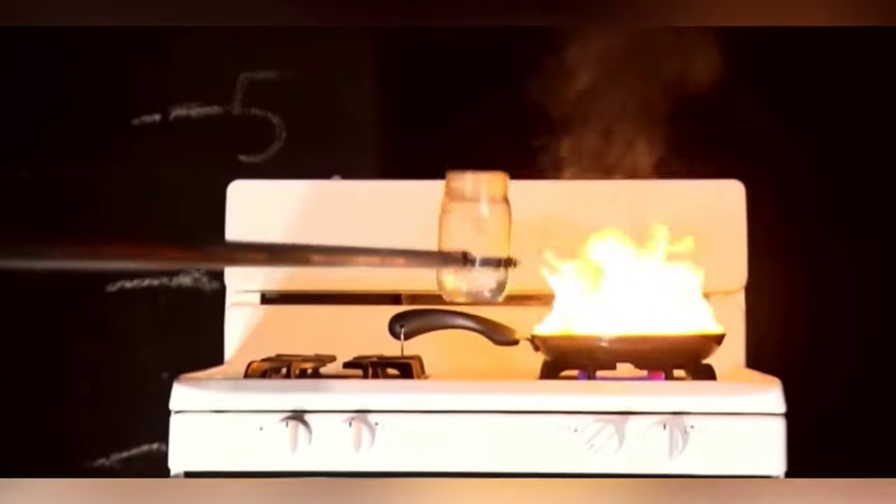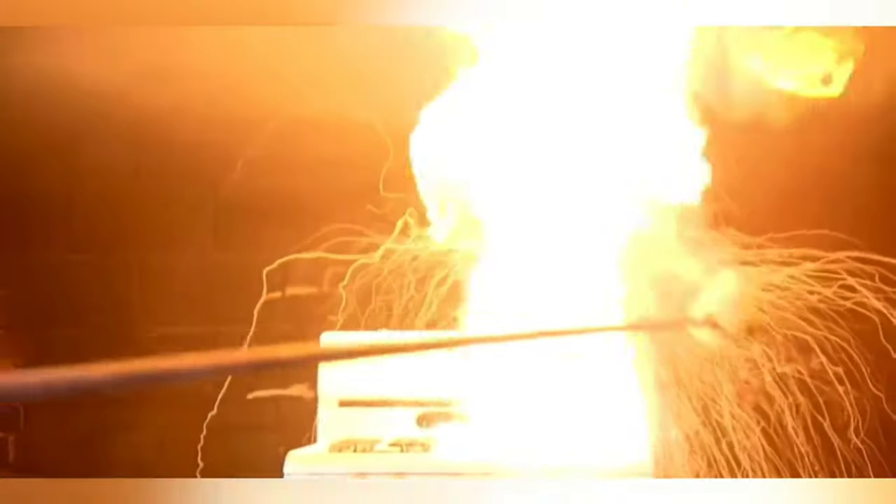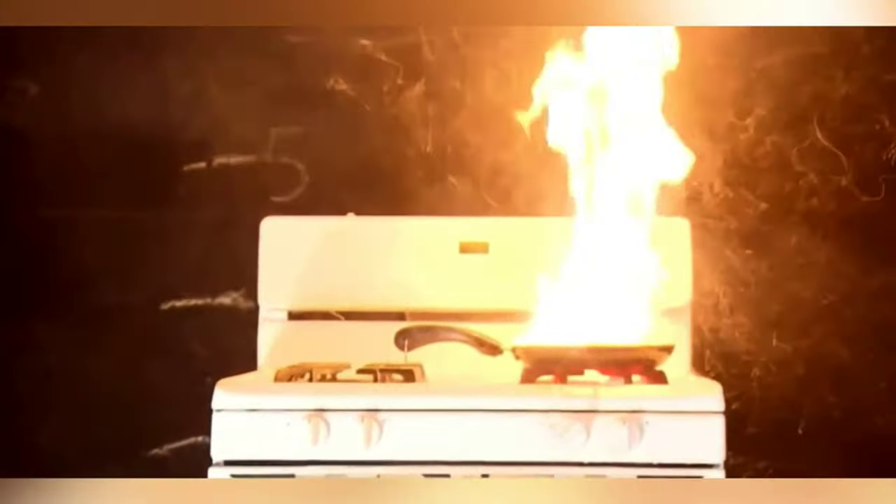Never put water on a grease fire. Instead, cover the pan with a damp towel and this will smother it. Always call 911 and never go back inside until firefighters tell you it's safe to do so.